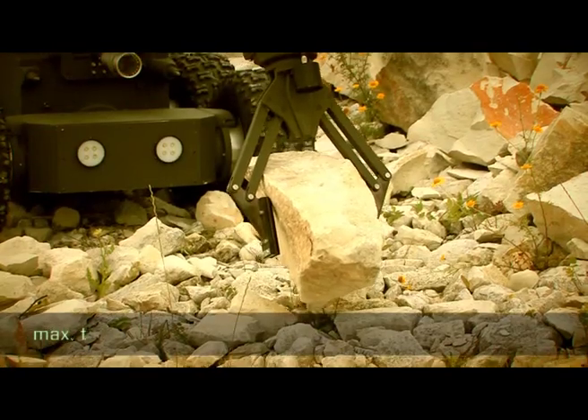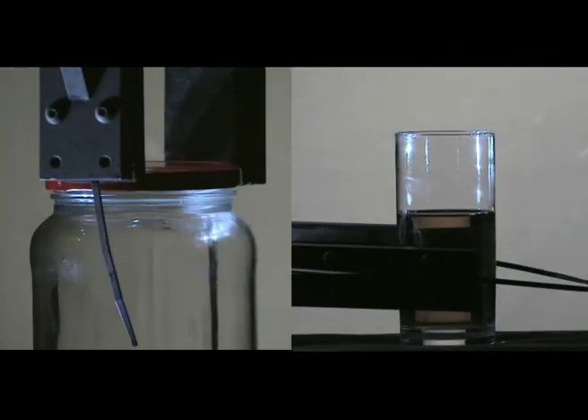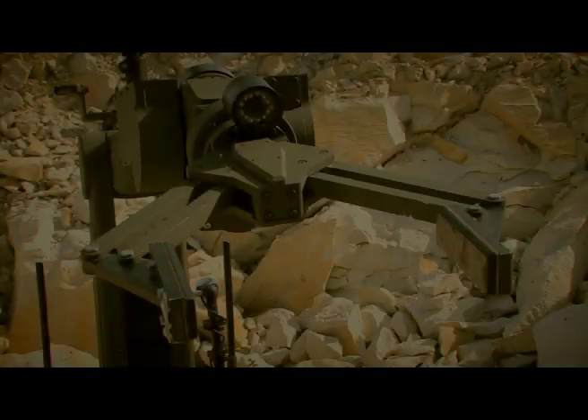The arm has a load capacity of 30 kg. The robot can control the manipulator in two modes: independently by the individual modules or by the tip of the gripper.